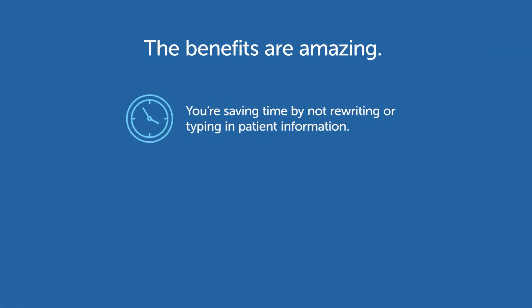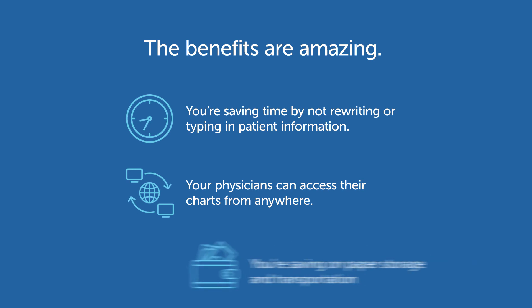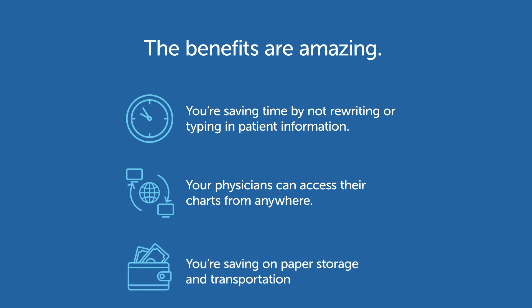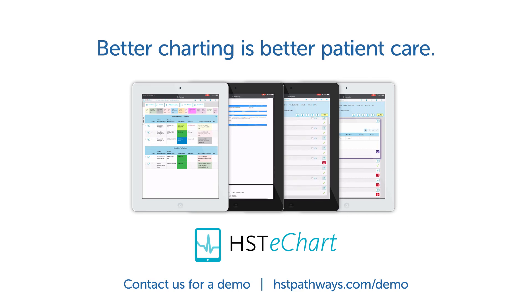The benefits are amazing. You're saving time by not rewriting or typing in patient information. Your physicians can access their charts from anywhere. And you're saving on paper storage and transportation costs. Remember, better charting is better patient care.